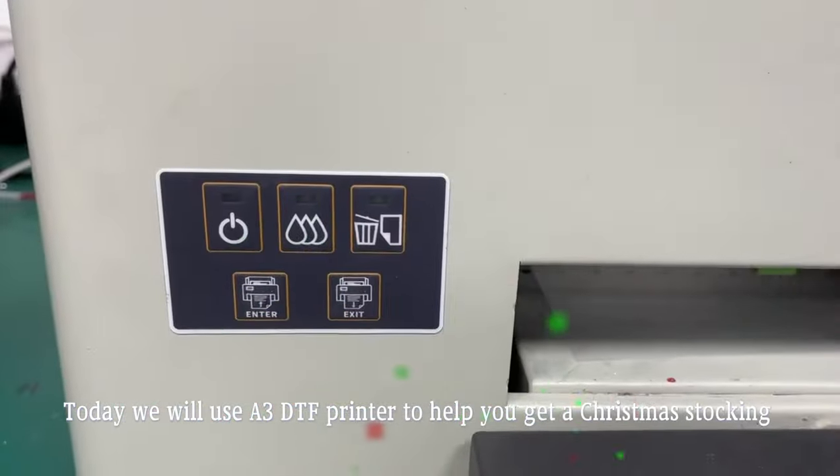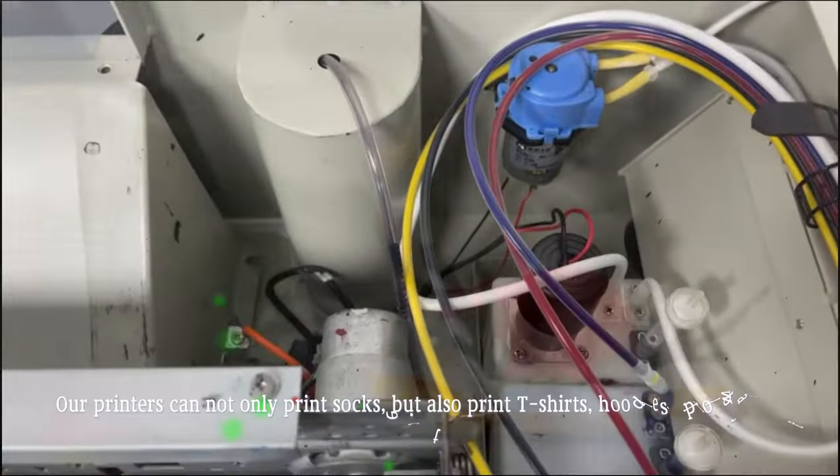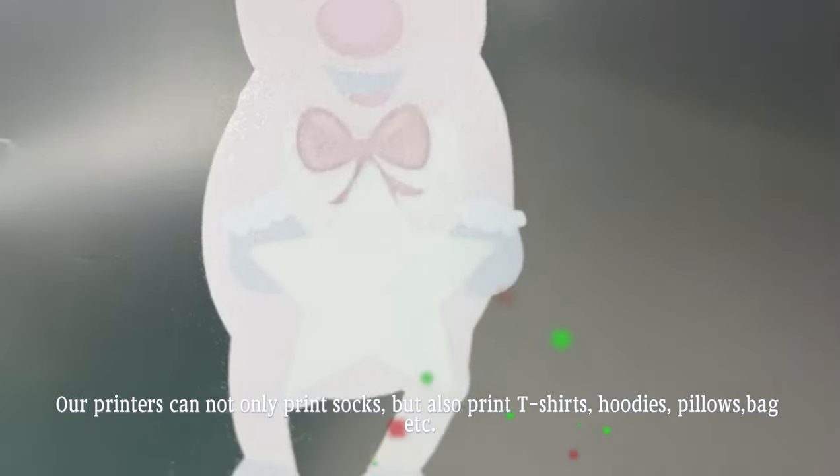Christmas is coming! Today we will use a 3DTF printer to help you get a Christmas stocking. Our printers can not only print socks, but also print t-shirts, hoodies, pillows, bags, etc.